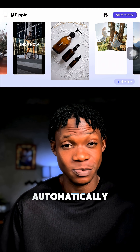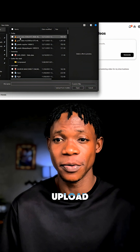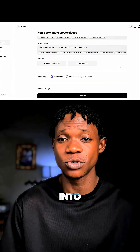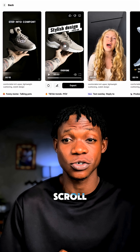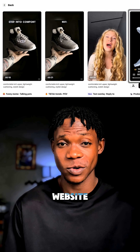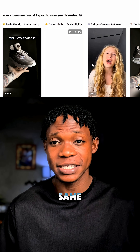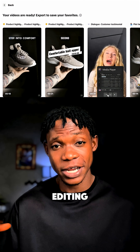Just open Pipit, upload a trending product video, enter a script, and watch it transform into a fresh, original, and scroll-stopping video. On this product website you can even upload your own product photo or link, and Pipit instantly generates a brand new story with the same viral energy.